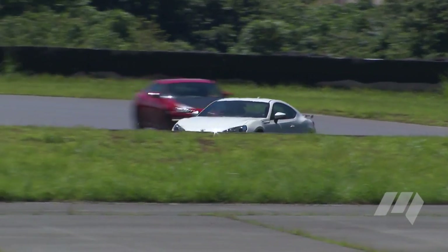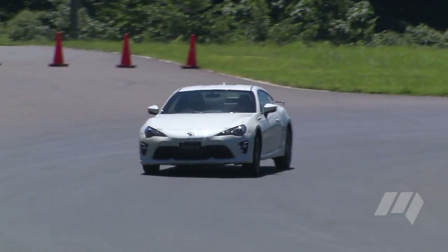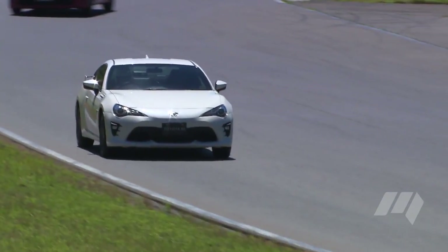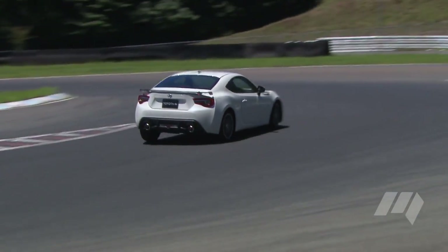Toyota has yet to reveal pricing for its updated 86, though we can't imagine too much change to the current $29,990 sticker price. The new model range arrives in local dealerships this November.